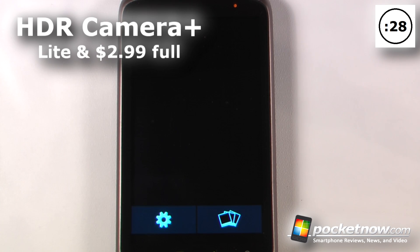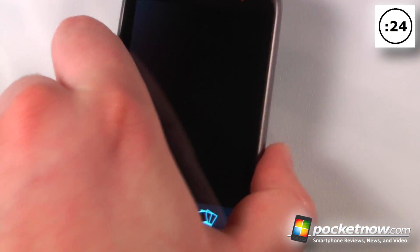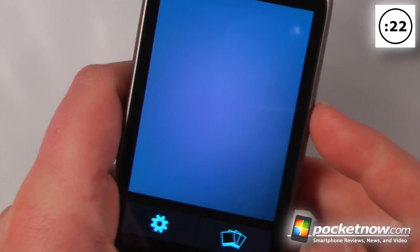HDR Camera Plus is a lite and paid application available on the Android Market. What this application allows you to do is take better photos using your Android device.